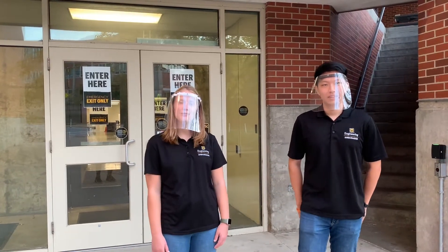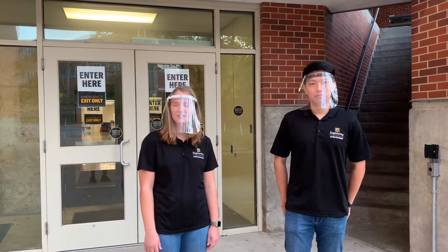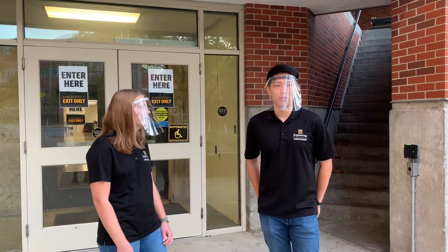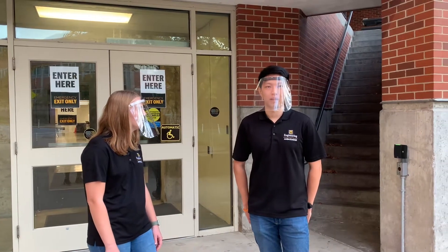Hi everyone, my name is Brooke Runge. I'm a senior from St. Louis studying mechanical engineering and math with a minor in aerospace engineering. My name is Anton Kim. I am a senior from Columbia, Missouri studying mechanical engineering and have a minor in mathematics as well.